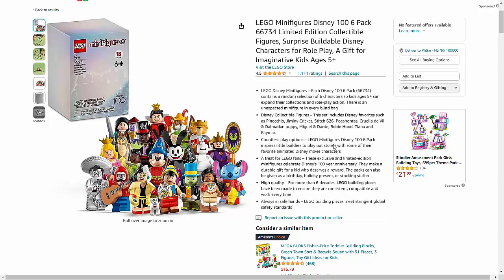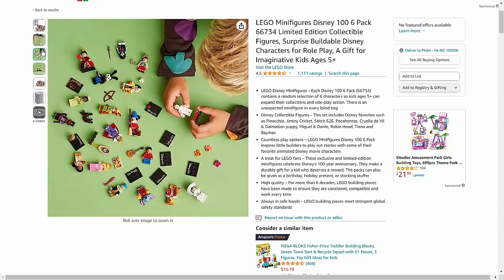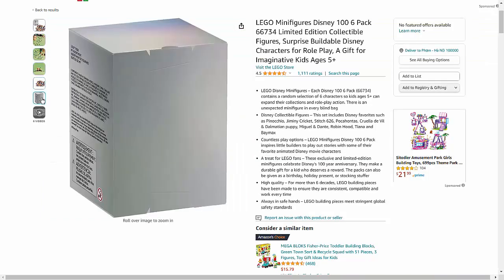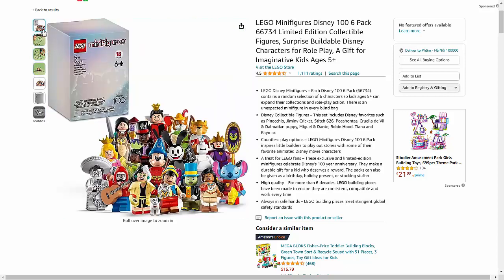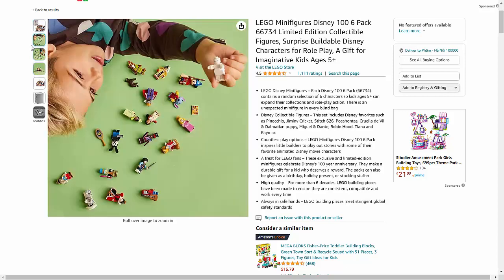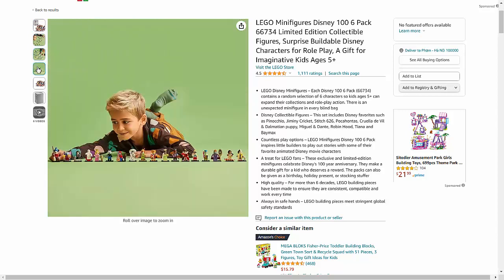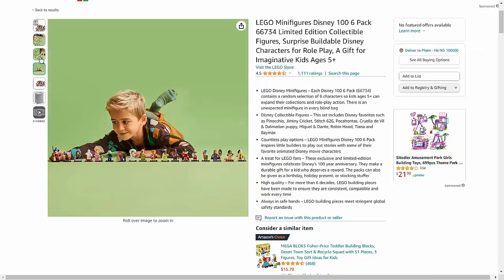Introducing the LEGO Minifigures Disney 106 Pack 66734, a Limited Edition Collectible Figures set — a delightful assortment of surprise-buildable Disney characters that will ignite your child's imagination and provide endless hours of role-playing fun. Each pack contains six randomly selected Disney-themed minifigures, offering a thrilling element of surprise with every purchase.